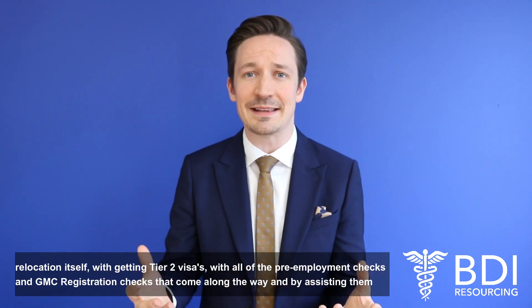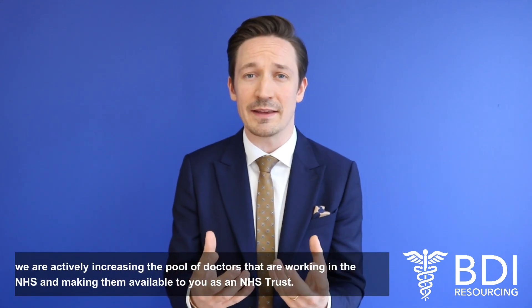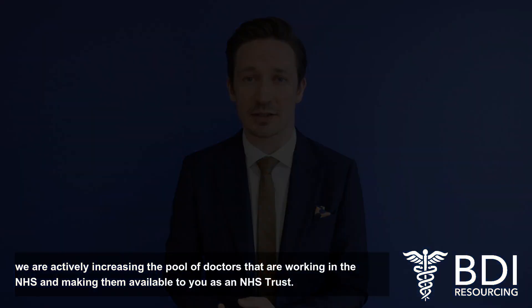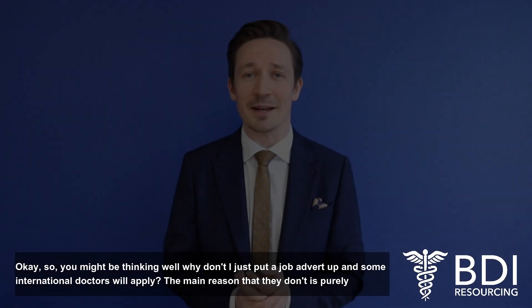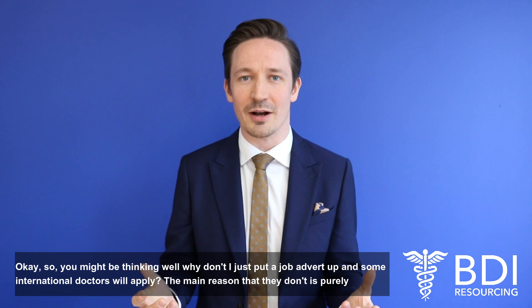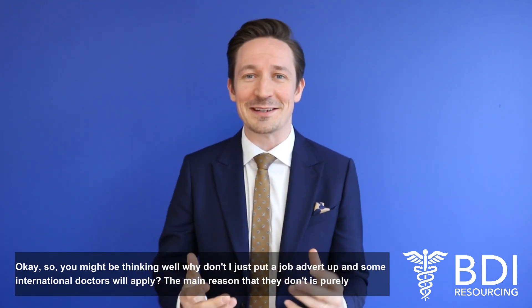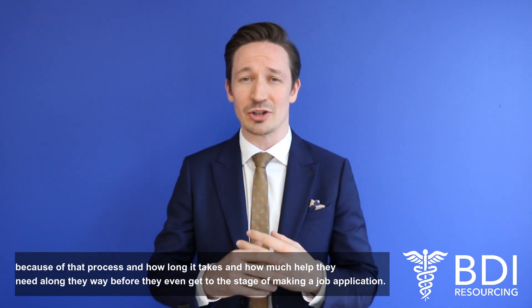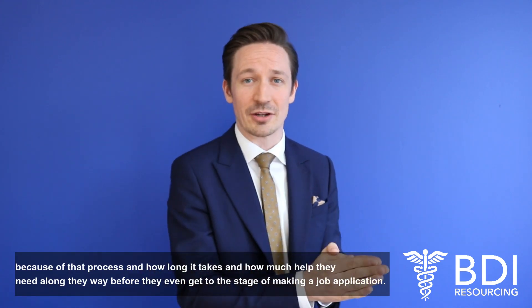By assisting them, we're actively increasing the pool of doctors working in the NHS and making them available to you as an NHS trust. You might be thinking, well why don't I just put a job advert up and some international doctors will apply? The main reason they don't is purely because of that process — how long it takes and how much help they need along the way before they even get to the stage of making a job application.